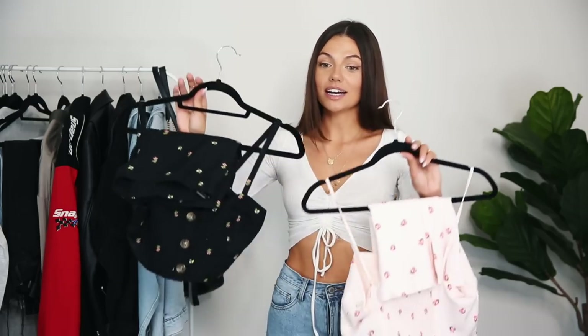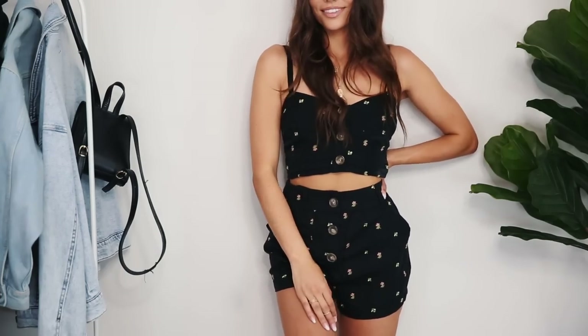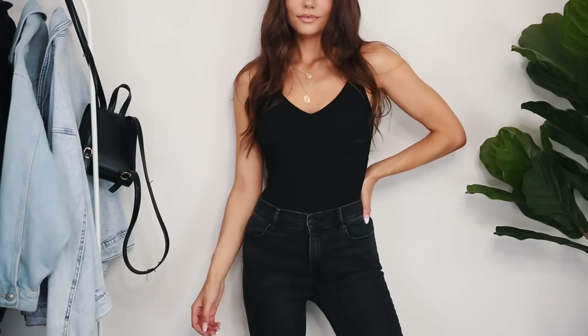One of my summertime essentials is two-piece sets because they're so easy to put on — all you have to do is add accessories and shoes and you're good to go. I got this one from Forever 21 and this one from Topshop. I love the floral prints on them. The great thing about two-piece sets is you can dress them up or down — wear heels or sneakers for a daytime look. You don't even have to think about the outfit.